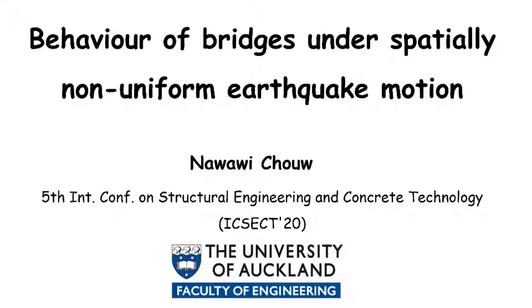Good day, everyone. First, I would like to thank the Organising Committee for inviting me to give this keynote address. I will give my talk from the University of Auckland in New Zealand. Today, I will talk about the behaviour of bridges under spatially varying earthquake motions.